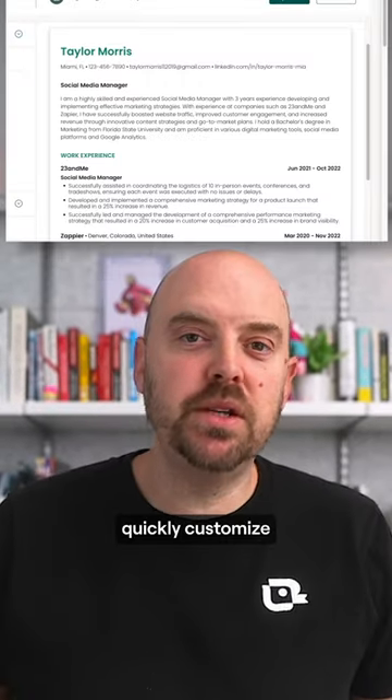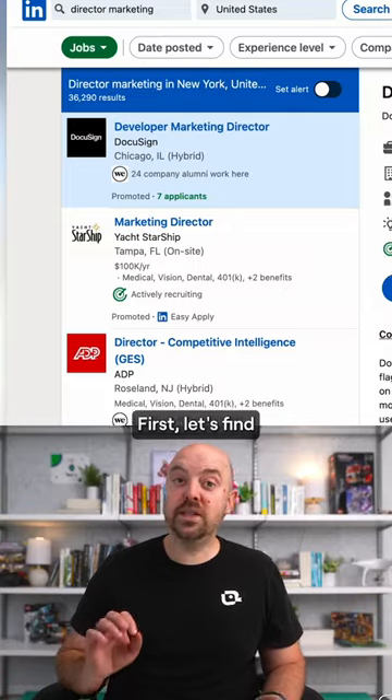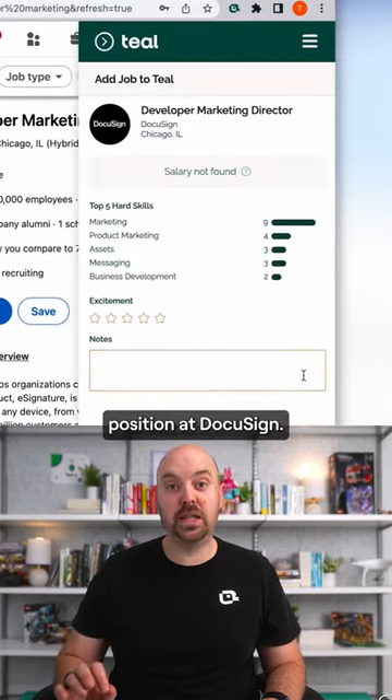Here's how to use ChatGPT to quickly customize your resume and land more interviews. First, let's find a position we're excited about. Here's a marketing director position at DocuSign.